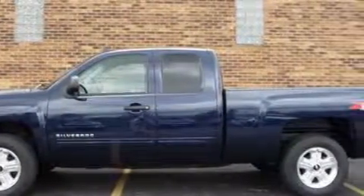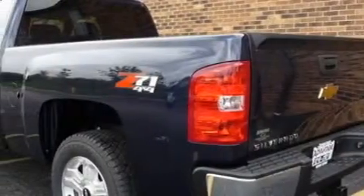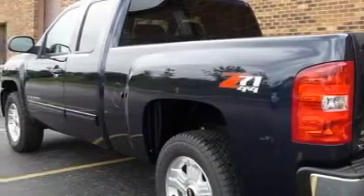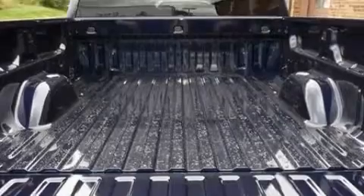This Chevrolet's list of numerous features includes air conditioning with automatic climate control, a power outlet, satellite radio, airbags, a four-wheel anti-lock braking system, and it's easy to see why this vehicle is an excellent choice.